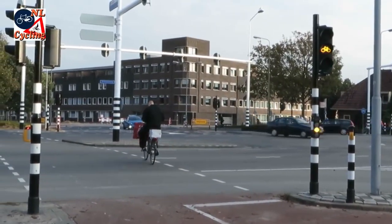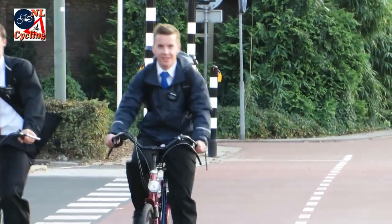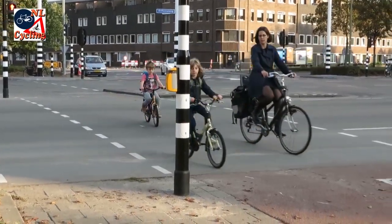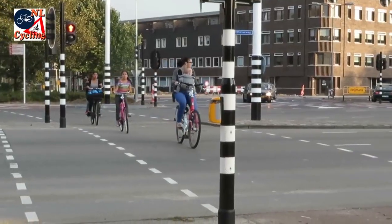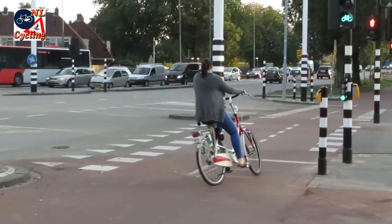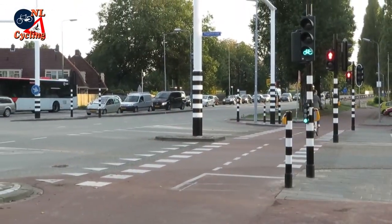Of course you can also ride on the usual side of the road, which some people may prefer. But whatever side you ride on, this intersection is easy to cross, even for a small child. And the best thing about it is that the second stage of either turn is coordinated with the first — you do not have to wait a second time.